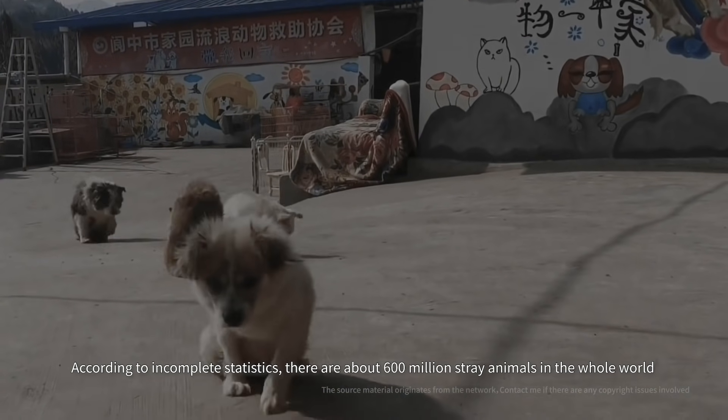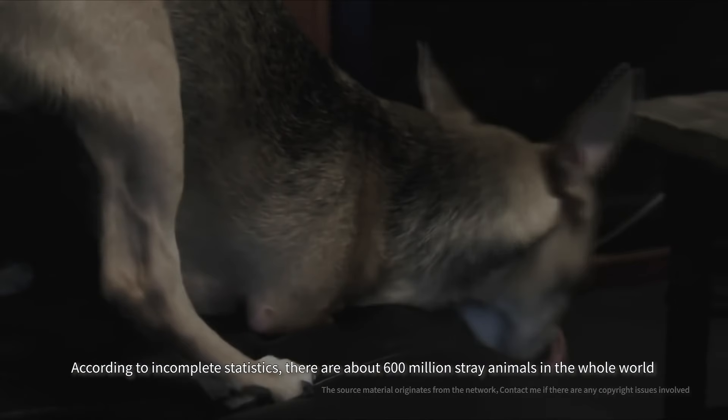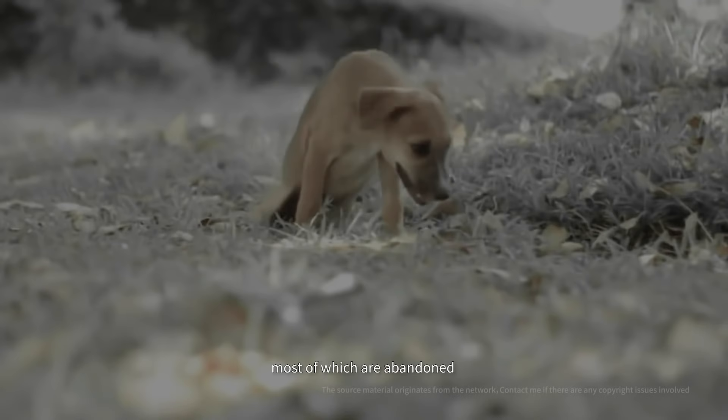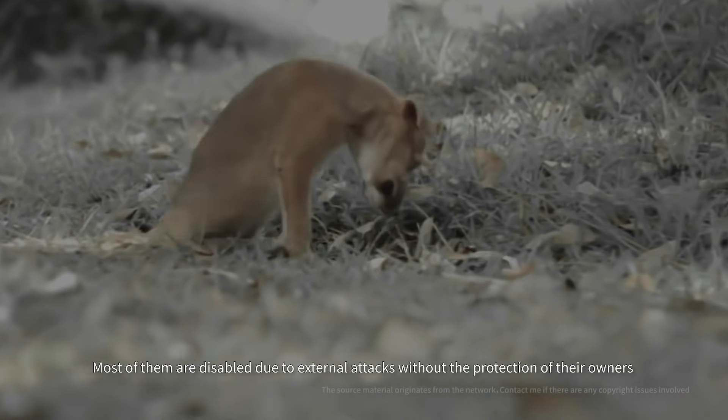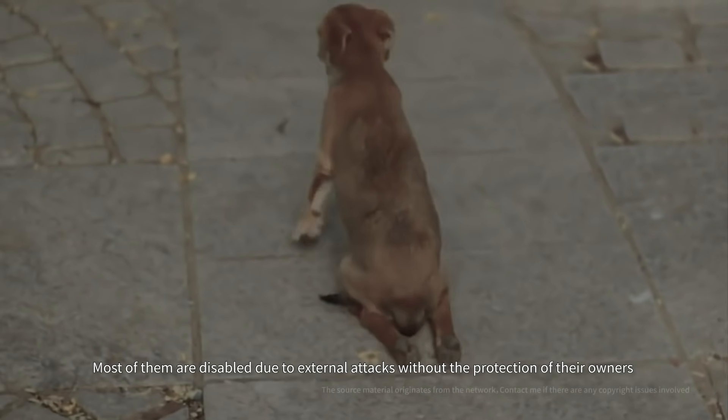According to incomplete statistics, there are about 600 million stray animals in the whole world, most of which are abandoned. Most of them are disabled due to external attacks without the protection of their owners.